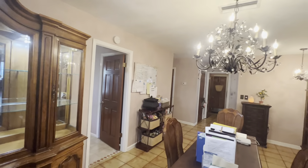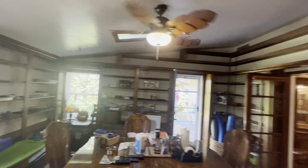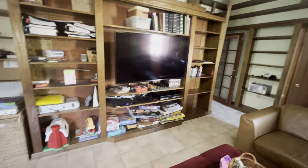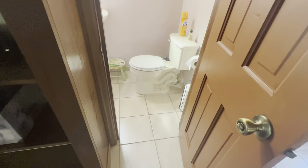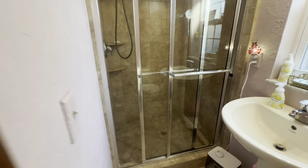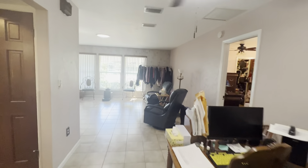Those two bedrooms I showed you — the front door and laundry room — are right there. This looks to be a very large converted porch with lots of built-ins on the wall. You have a full bath in here. We're coming back around to the other side of the house — I'll give you some orientation.